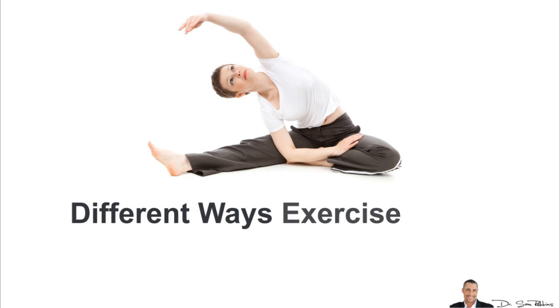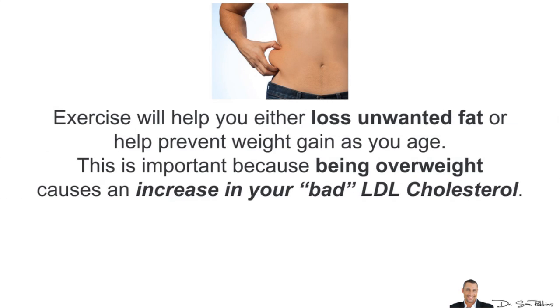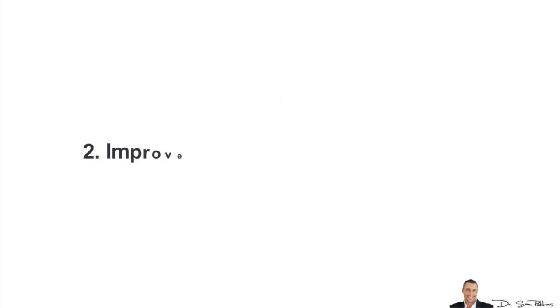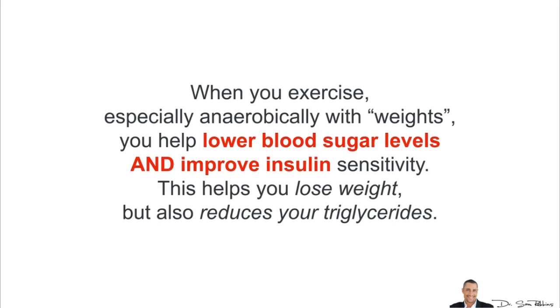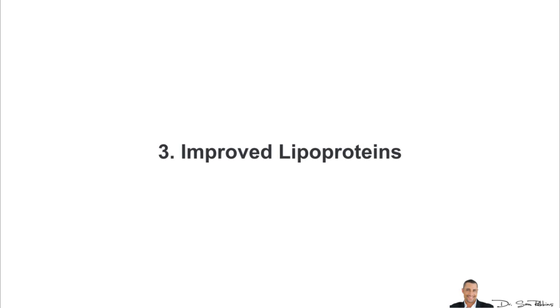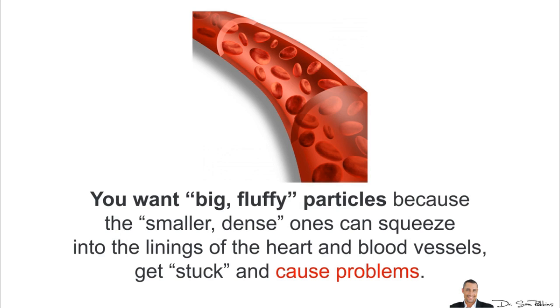Let's discuss all the different ways exercise helps lower your cholesterol levels. The first is by weight loss or weight management — exercise will help you either lose unwanted fat or help prevent weight gain as you age. This is important because being overweight causes an increase in bad LDL cholesterol. The second method is improved blood sugar and insulin levels. When you exercise, especially anaerobically with weights, you help lower blood sugar and improve insulin sensitivity, which helps you lose weight and also reduces your triglycerides. The third way is improved lipoproteins — exercise increases the size of the protein particles that carry cholesterol through the blood. You want big, fluffy particles because the smaller, dense ones can squeeze into the lining of the heart and blood vessels and get stuck and cause problems.